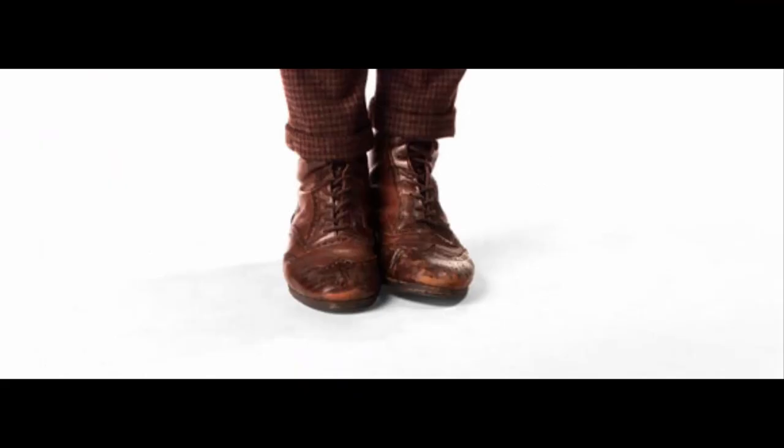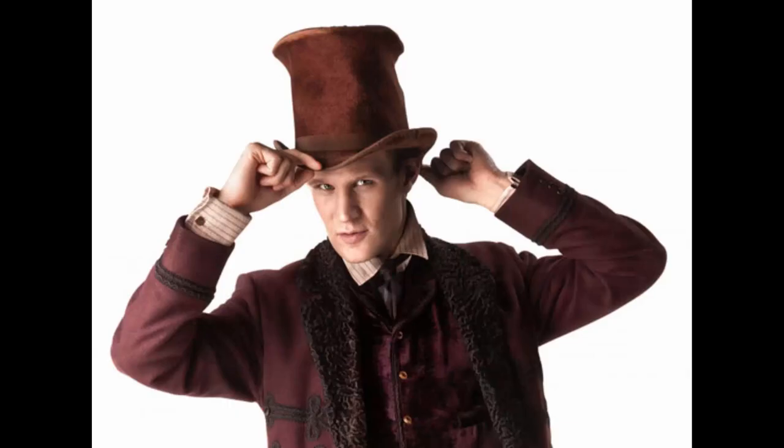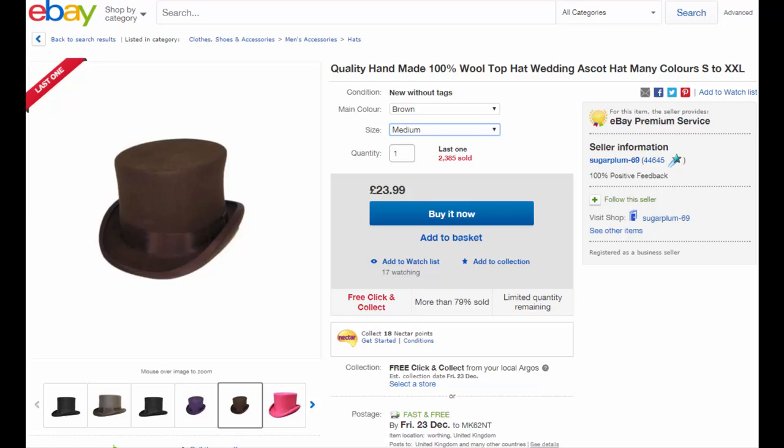And of course, the shoes — just grab some standard brown brogue boots if you can. Simple. And of course, the brown top hat for The Snowmen. You can find something similar, if not exact, to what was used. You can find these easily on eBay.